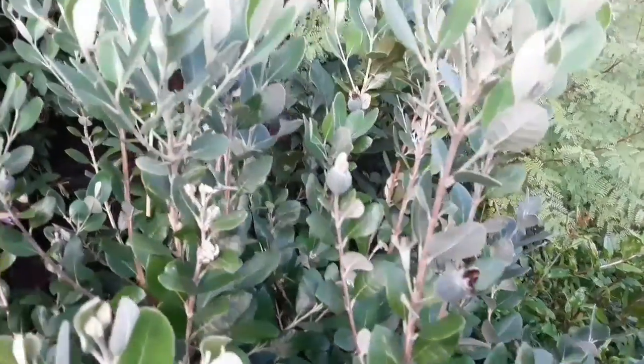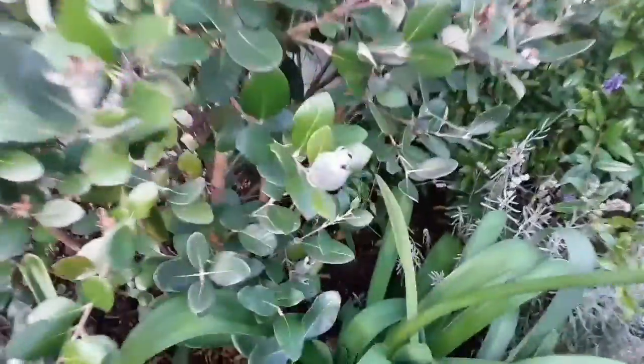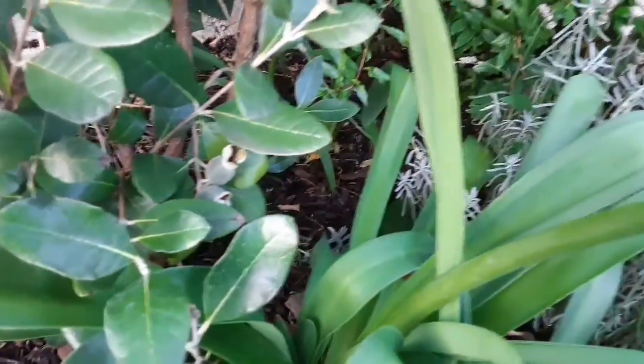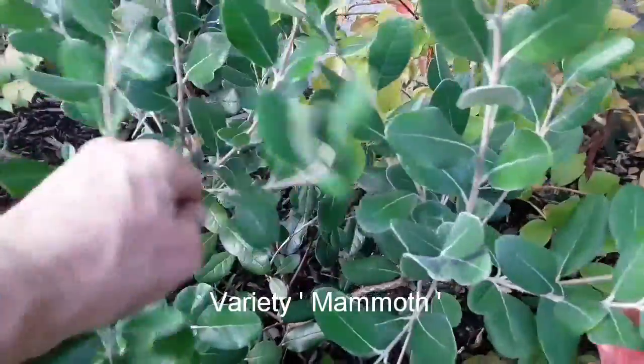Most of the ones I've seen online or when I bought some recently were probably about three inches long, so these are way smaller than that. As you can see there's quite a few hidden away on it — it will be interesting to see if they carry on growing in the next month and get to an edible size.